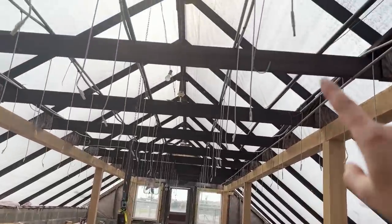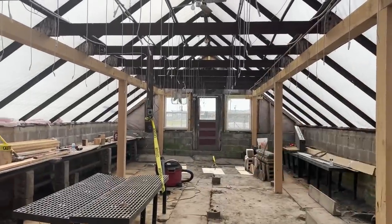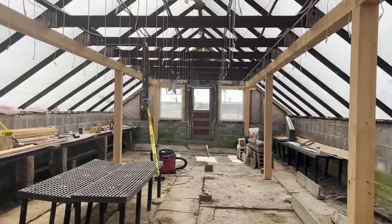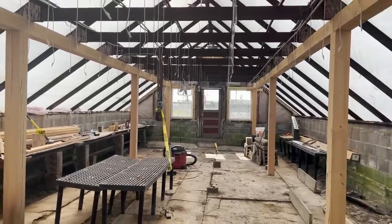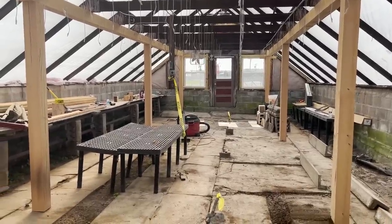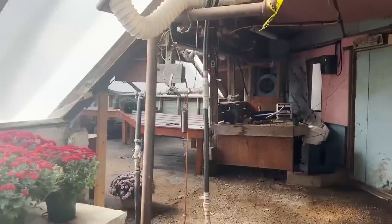We're going to add drip because we're going to use these hangers so that another layer of hanging baskets can be in here. In this room we're thinking about 250 hanging baskets - and this doesn't include the bench space. The bench space is going to be used for four-inch pots and other annuals.